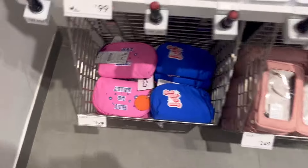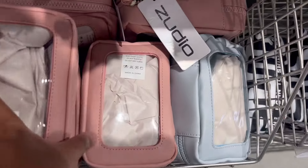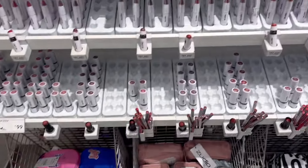The t-shirts are very good. There are also a lot of makeup pouches here for $2.49. They are a little bigger, and they have a transparent window so you can see what's inside.